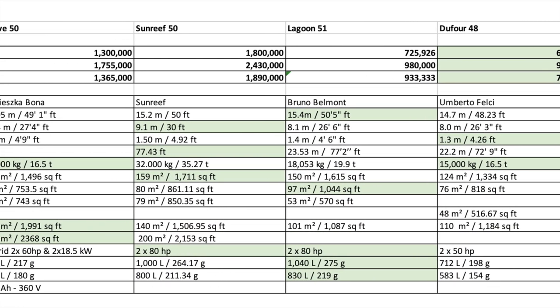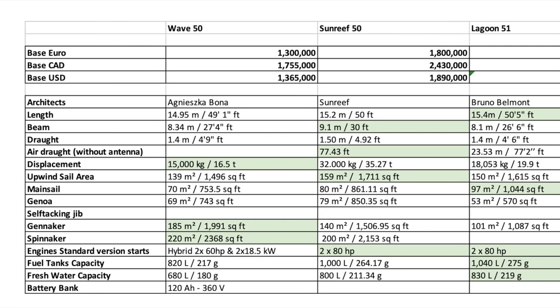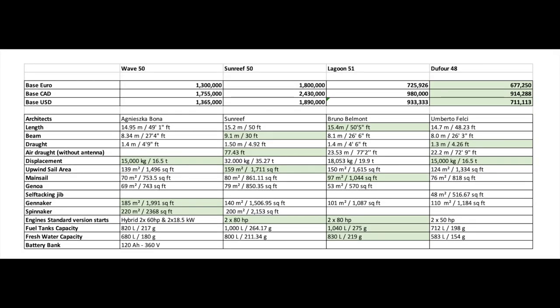Looking more closely at the specifications, you can see the Dufour kills it on pricing, but Lagoon's not bad. By moving that mast forward, Lagoon really took their mainsail up and they lead the pack there. In addition, their tankage and engine size kills all the rest, as could be expected on a cruising and chartering machine like this. No real surprises there — they've done a great job as usual.